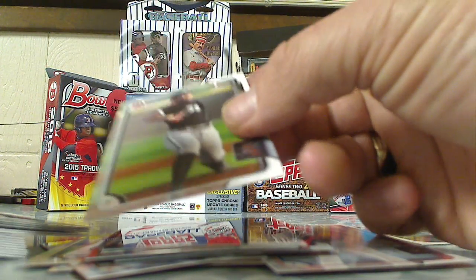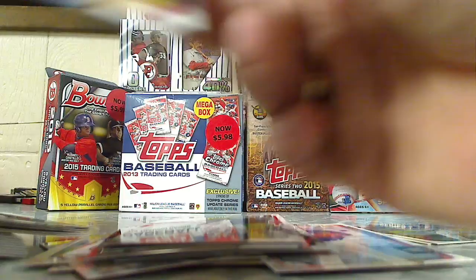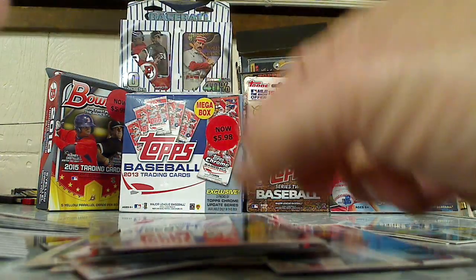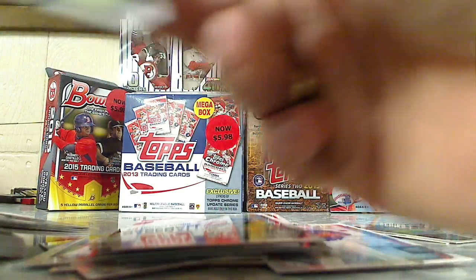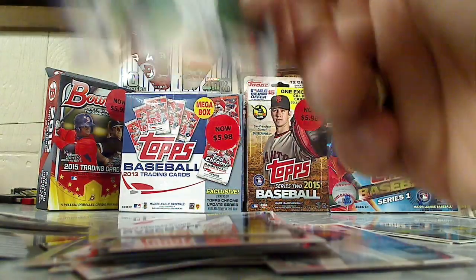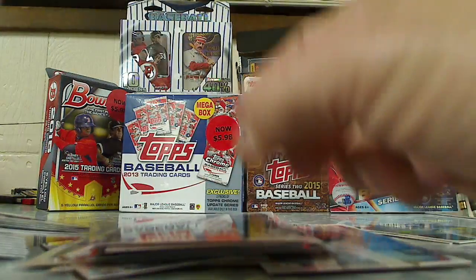That's the regular card, that's the regular card. Got Julio Urias, Jose De Leon, Ryan McMahon, Nick Williams, Marco Pell.